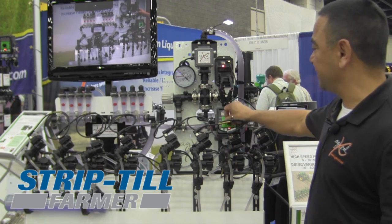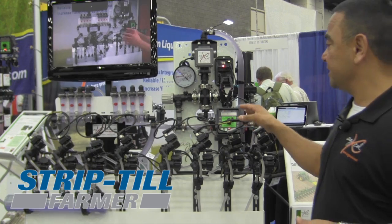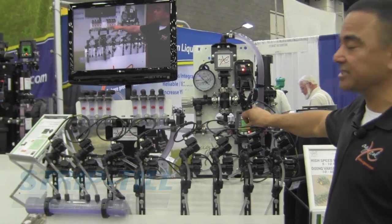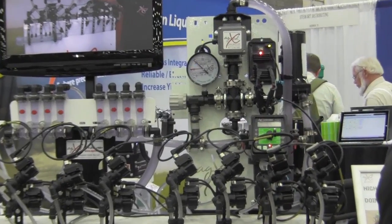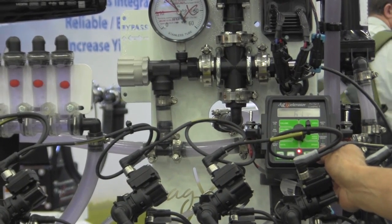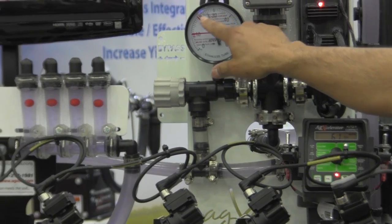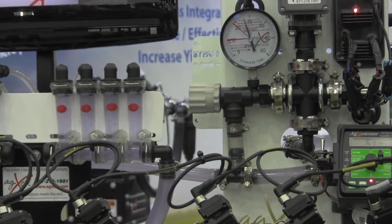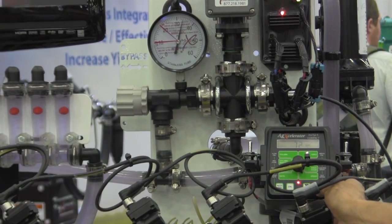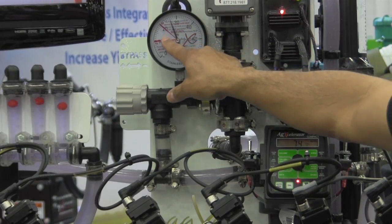I'll show you how it performs with a high-speed planner. Right now I'm set at 11 gallons an acre going five and a half miles an hour. As I increase my speed — I'm at six miles an hour — you see how my pressure starts to increase. Watch what happens as soon as my pressure hits 35 psi. I'm at seven miles an hour, seven and a half. You saw the shift — my pressure starts to drop.